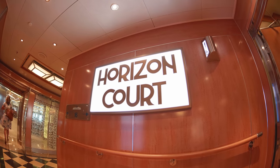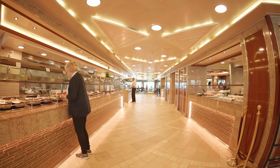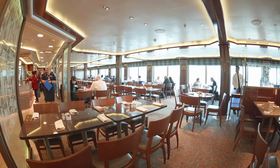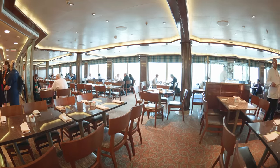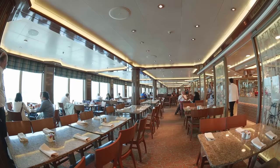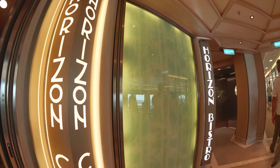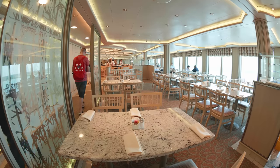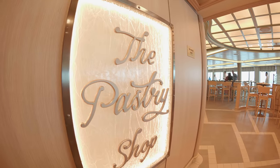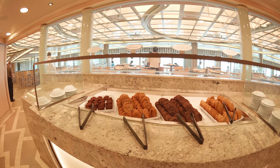Down now to Deck 16 you can find the Horizon Court and the Horizon Bistro, which is the onboard buffet and pastry shop. We absolutely love the addition of the pastry shop — it's a little boutique shop with loads of sweet treats. Don't forget those cookies.